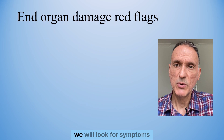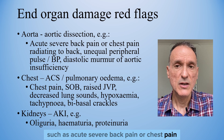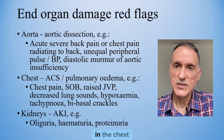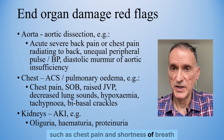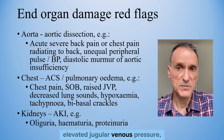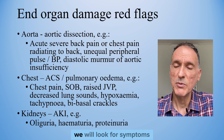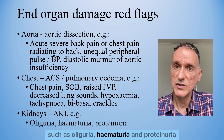In the aorta, we will look for symptoms and signs of aortic dissection, such as acute severe back pain or chest pain radiating to the back, unequal peripheral pulse or blood pressure measurements, and diastolic murmur of aortic insufficiency. In the chest, we will look for symptoms and signs of acute coronary syndrome, such as chest pain and shortness of breath, and of acute pulmonary oedema, such as shortness of breath, elevated jugular venous pressure, decreased lung sounds, hypoxaemia, tachypnoea, and bibasal crackles. In the kidneys, we will look for symptoms and signs of acute kidney injury, such as oliguria, haematuria, and proteinuria.